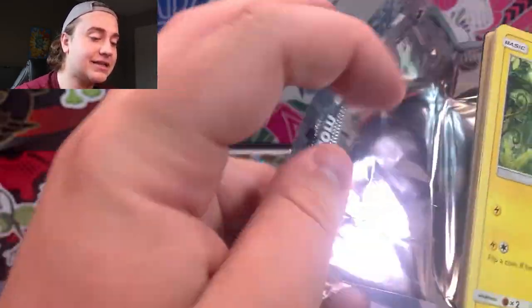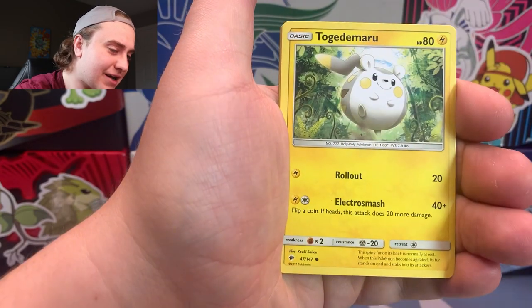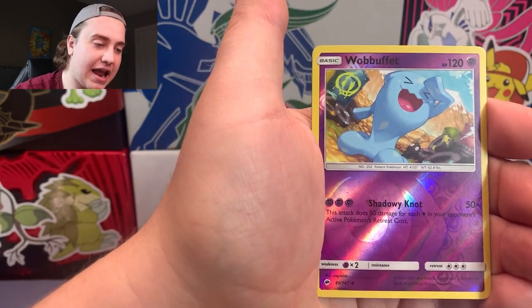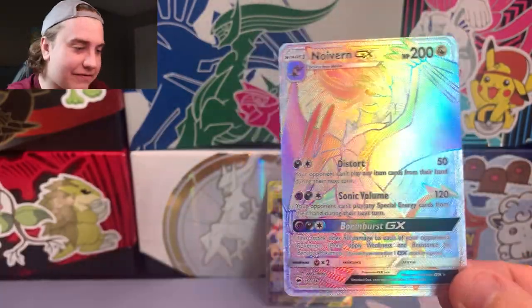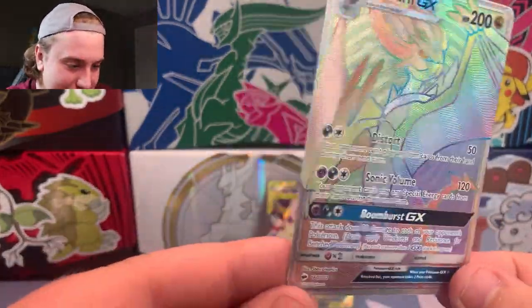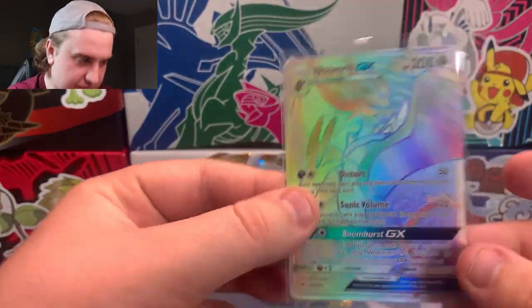Let's dig into this one — hopefully we can pull a good GX, I would really appreciate that. Burning Shadows, can it deliver? I'm feeling something good in this pack. Oneepod, Alolan Vulpix, Meowth, Riolu, Wobbuffet — and the last card — Noivern GX Rainbow Rare! It's kind of funny how the Rainbow Rares look; I feel like the ones in Sword and Shield are actually more rainbow. You really have to make it hit the light to see the rainbow colors on this one. That is an awesome card. Thank goodness Burning Shadows came in clutch — I knew it would, that's why I put it to the end. Noivern GX Rainbow Rare looking gorgeous. Definitely going to sleeve that one up right away.